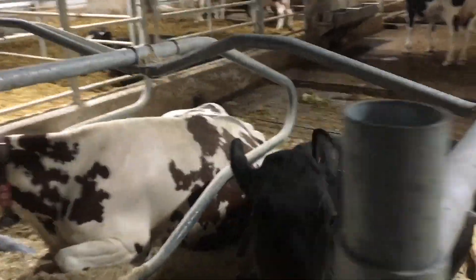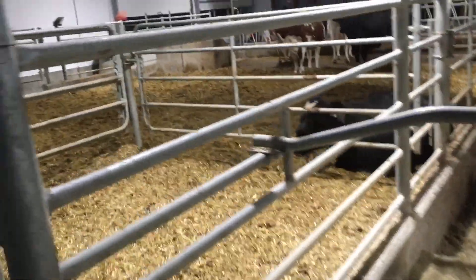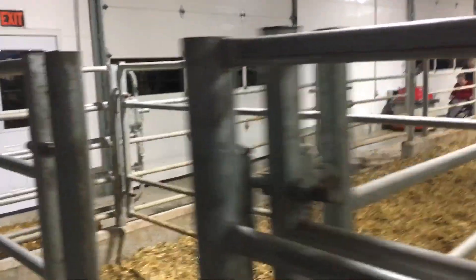Three weeks prior to calving, they go into this maternity pen here. Nice fencing — you don't even have to move anything, it's just swing gates.